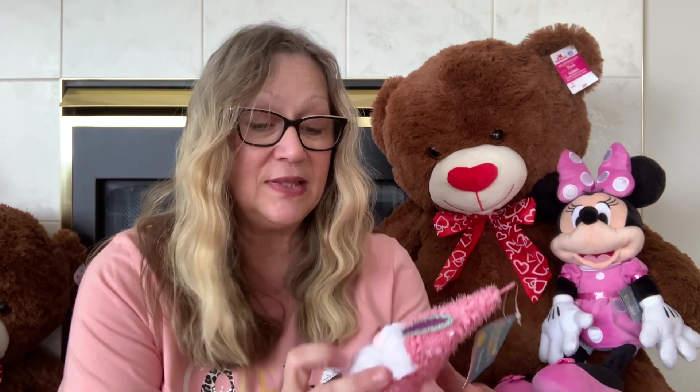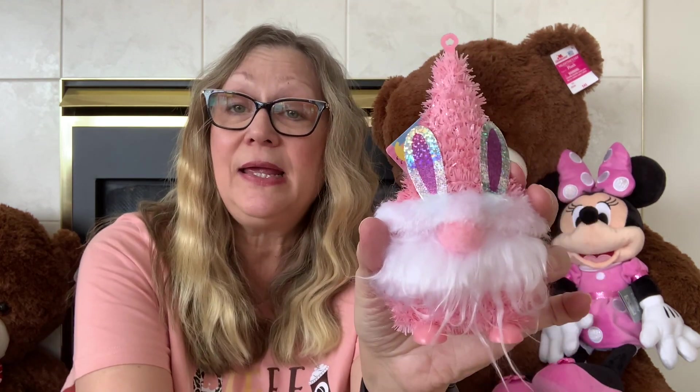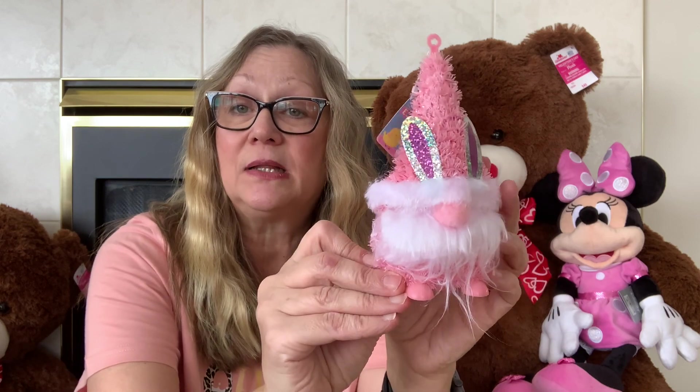Then I found this little gnome — I thought he was really cute. He also comes in blue, but I got him in pink. I am really loving pink this year, so I picked him up for some Easter decorating.